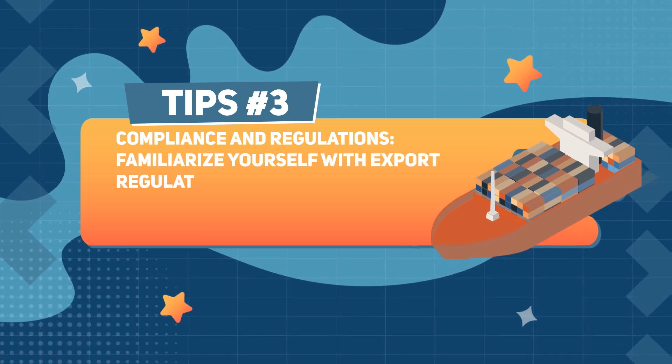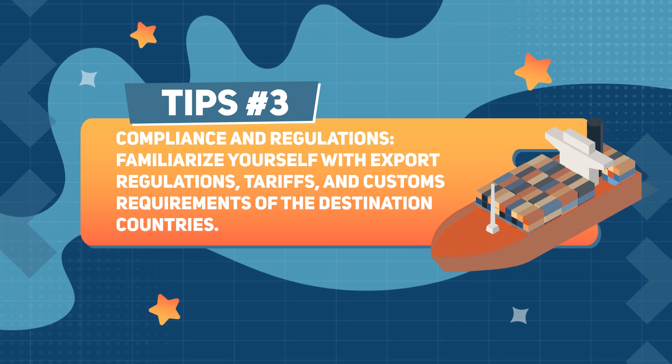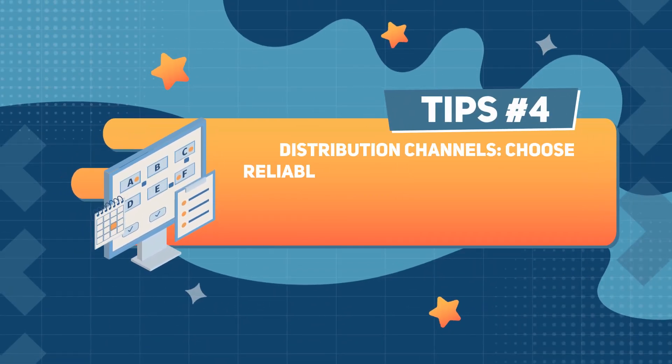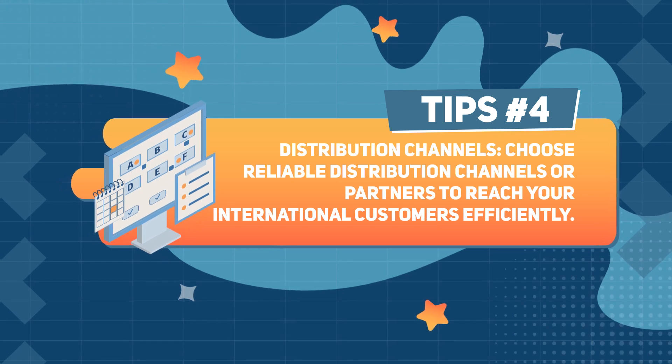Tip number 3: Compliance and regulations. Familiarize yourself with export regulations, tariffs, and customs requirements of the destination countries. Tip number 4: Distribution channels. Choose reliable distribution channels or partners to reach your international customers efficiently.